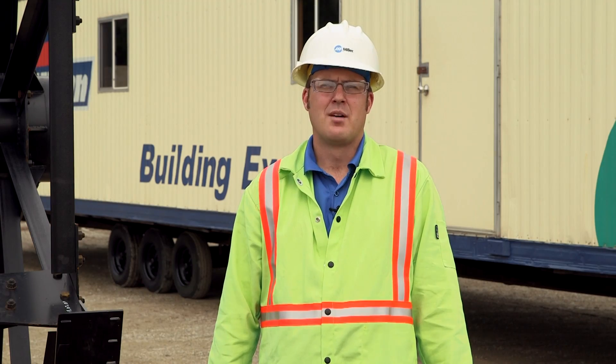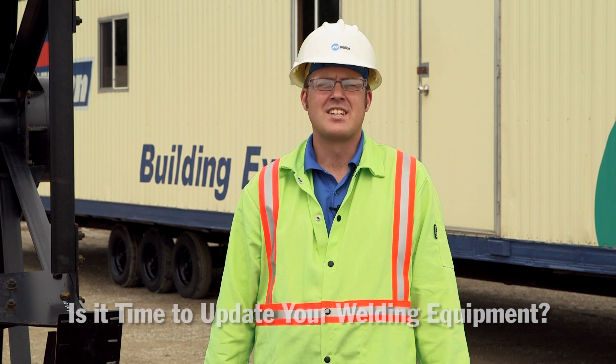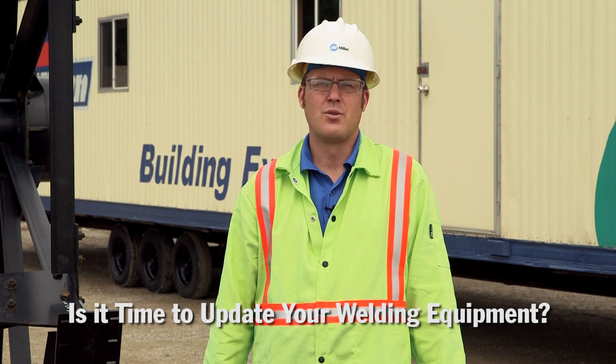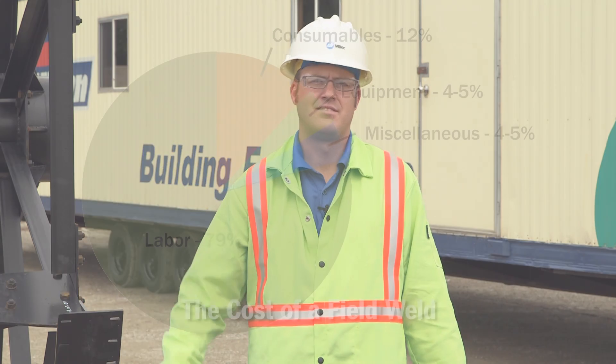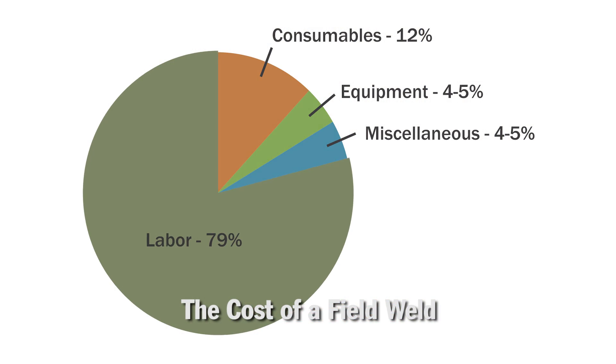It's time to ask yourself: am I providing the best tools for my workforce in the field? Is it time to update my welding equipment? Do I want my workforce using hacksaws or chainsaws? Approximately 80% of the cost of a field weld is labor.